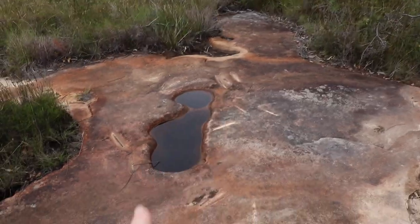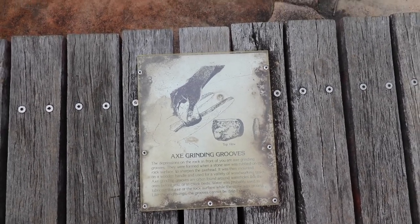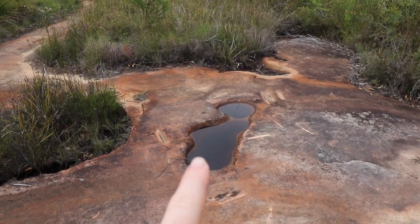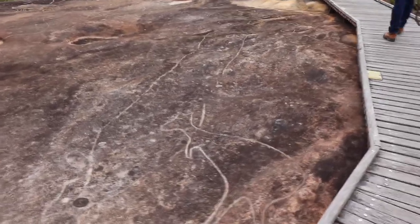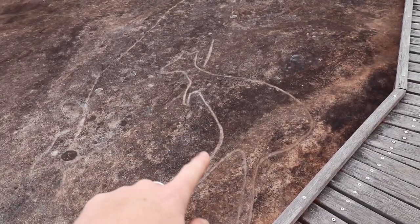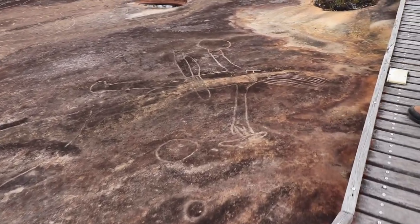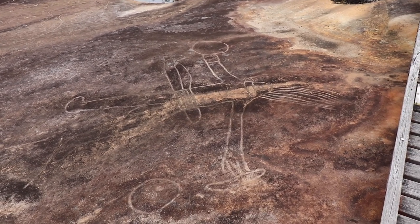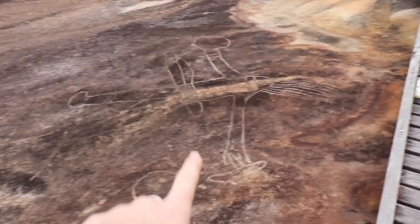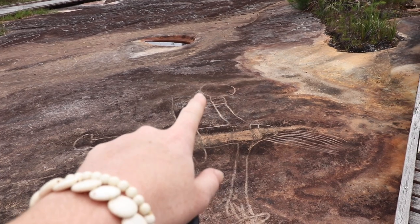Right there you can see axe engravings — one, two, three, and a couple more there. They think the big one is a canoe. This is thought to be their ancestral hero, wearing a headdress, with a boomerang in one hand and a decorated club in the other. They're unsure of what the oval shape is. These are amazing — there's even a kangaroo over there!